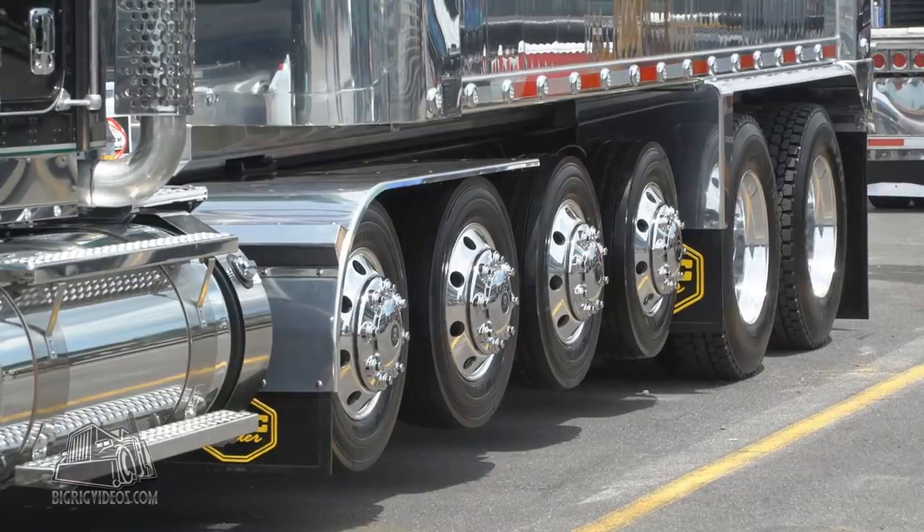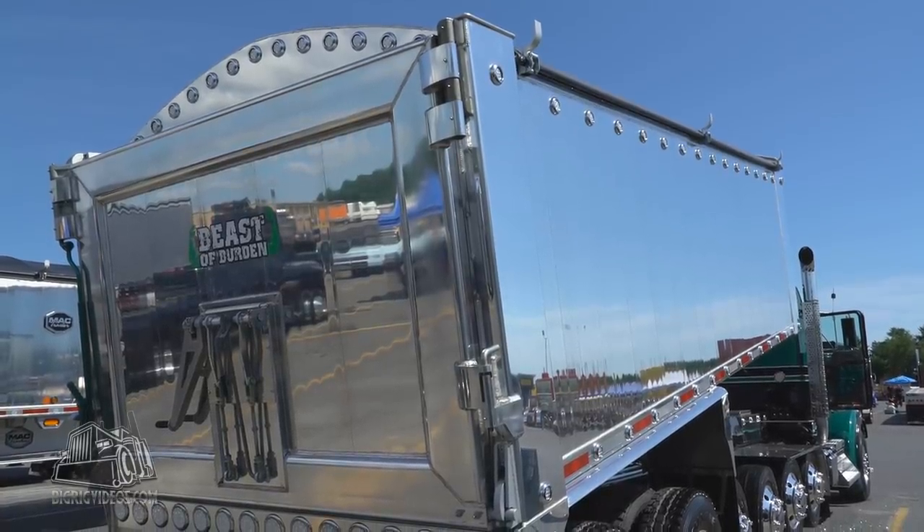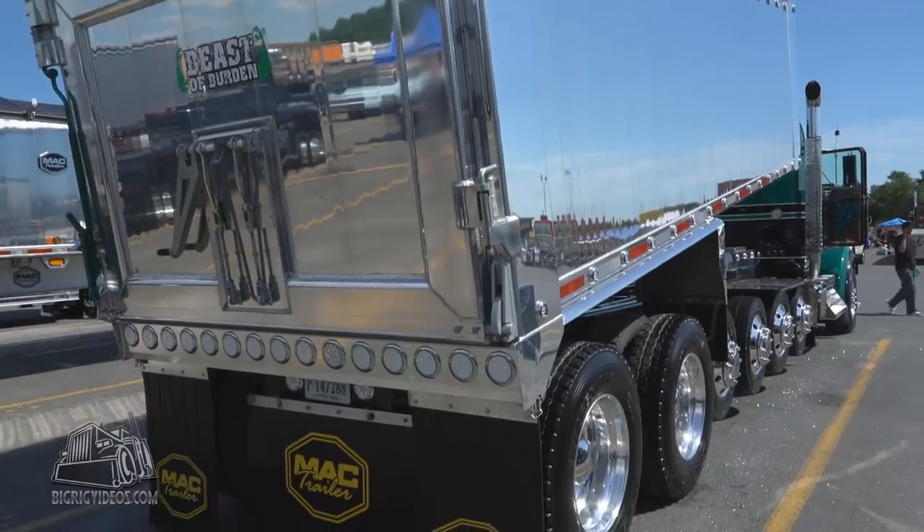We put four pushers on it. We had MAC custom build the body from the ground up. I worked with MAC every day to build the body — 22-foot, fully polished.